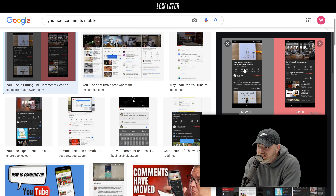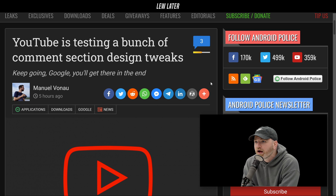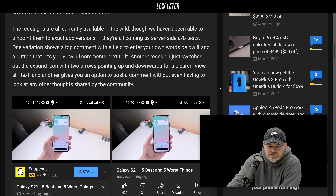Anytime YouTube changes anything, people are so used to the way that it is — it's always causing some degree of controversy when these things change. They appear to be A/B testing a few different versions of the new layout right now, likely figuring out where they want to land eventually. If you scroll down, you can see some of those versions.